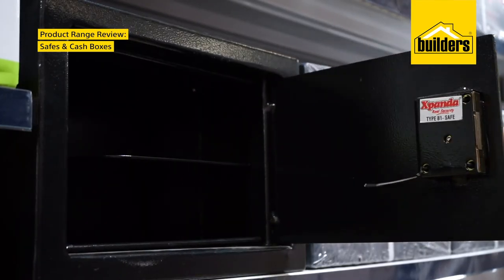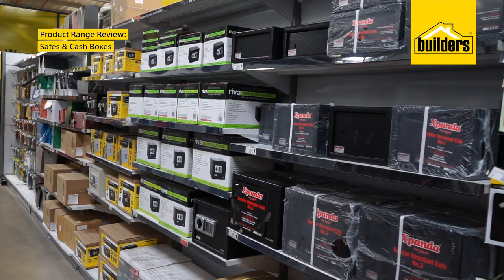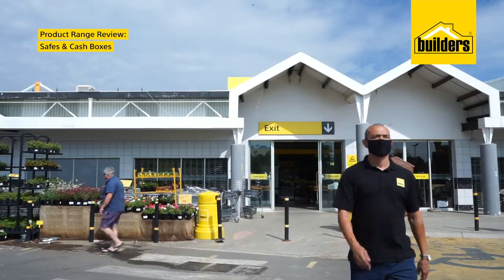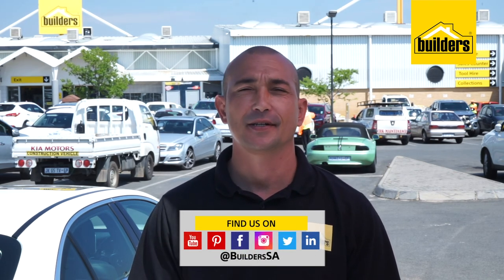Builders offers brands such as Expander, Riva and Yale, so you will be spoilt for choice when it comes to safes. And there you have it — Builders has everything you need to keep your precious goods safe. Don't forget to use our online store for safe and convenient delivery to your doorstep. Visit our website or pop into your local Builders.